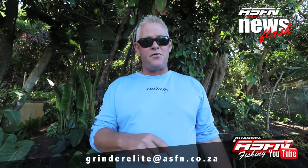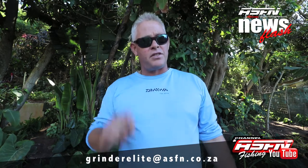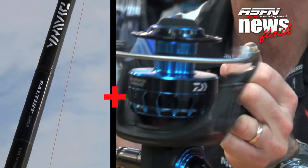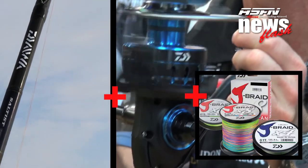Thank you guys for sending in the catches. There are some great catches this week and remember you can send your catches to grindelite at asfn.co.za. Also look out for the current splash that's running, offering a unique tackle setup of a 15-foot Grindelite Saltus 8000 with Jaybrake 40-pound line, valued at over 11,000, which any of the anglers out there has a chance to win.